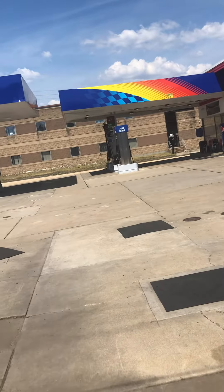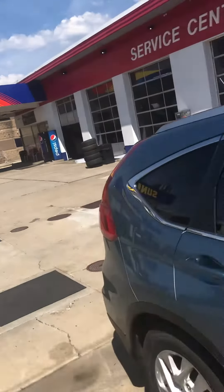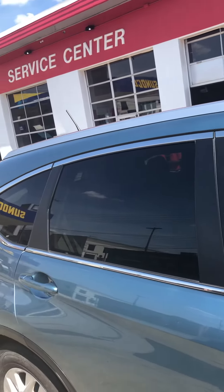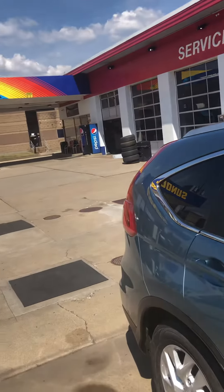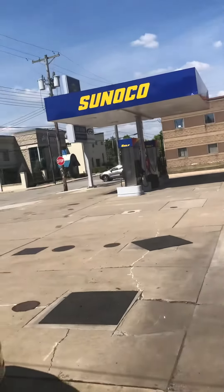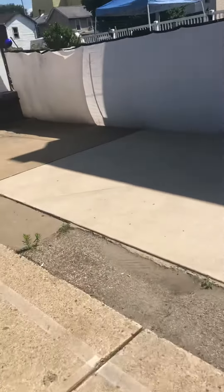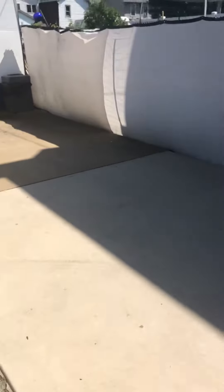Their car wash is still here, which is the Ryko UltraClean. But I don't know if it's in working condition or not, because it looks like the car wash is either closed or something. So we got a car wash, and I've been through this wash before, but I don't know if it still works. We'll just take a look and see what's going on.